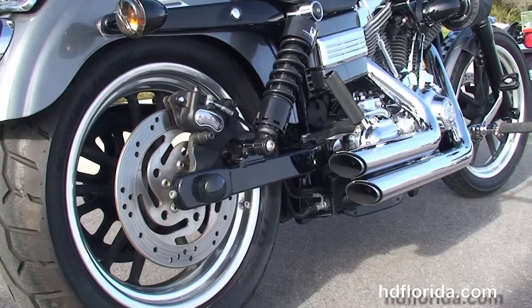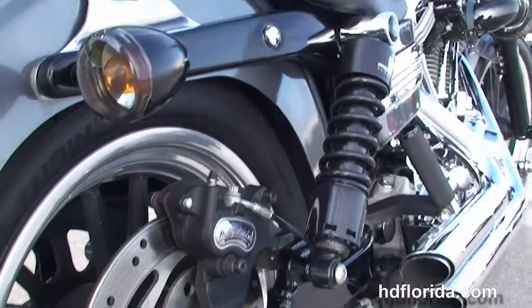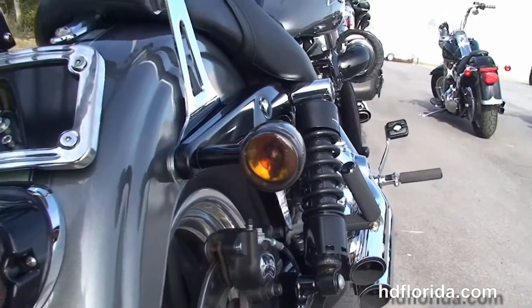It's got a set of Vance & Hines chrome shorty staggered exhausts, upgraded passenger pegs and the upgraded progressive blacked out shocks.